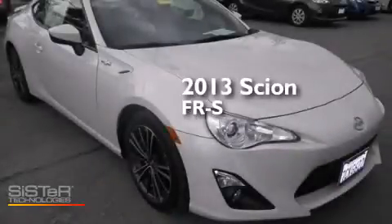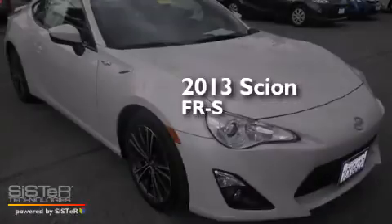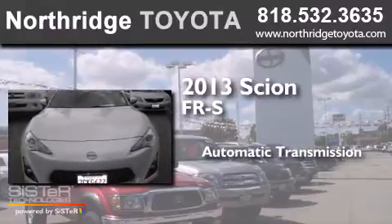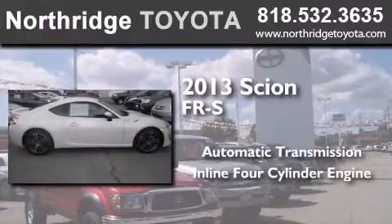This is a 2013 Scion FR-S. This car has an automatic transmission and an inline four-cylinder engine.